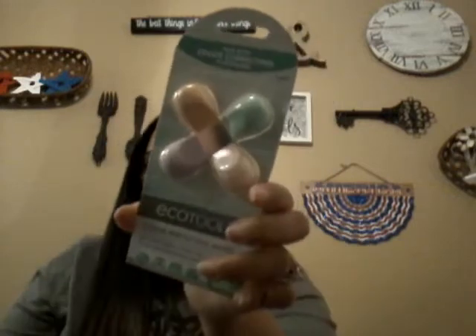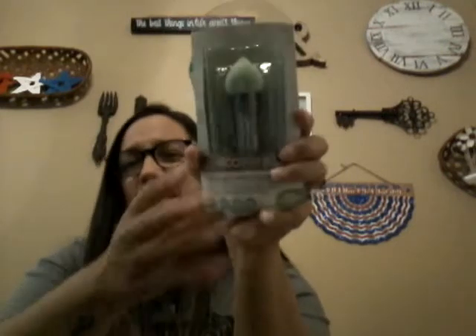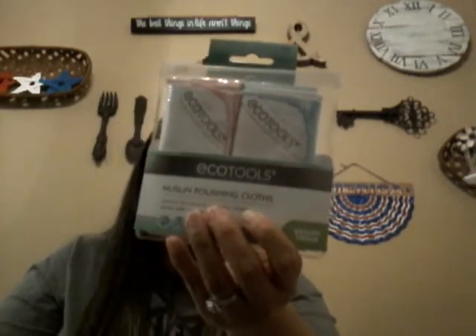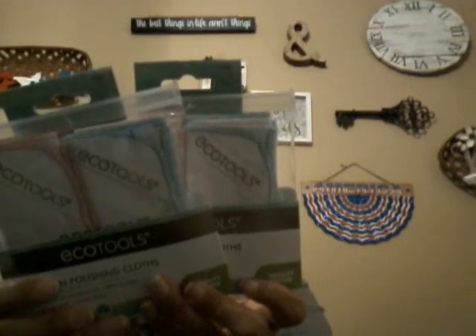I also got a contouring perfecter applicator — best with bronzers and highlighters. My daughter does a lot of makeup so I thought these were nice tools. Then the last Eco Tools product: I grabbed two of the muslin polishing cloths, designed with organic cotton to open pores and remove dirt, oil, and makeup for fresh and revived skin. I've heard you can get these at Ulta and Target, but I got them for a dollar each — you can't beat that.